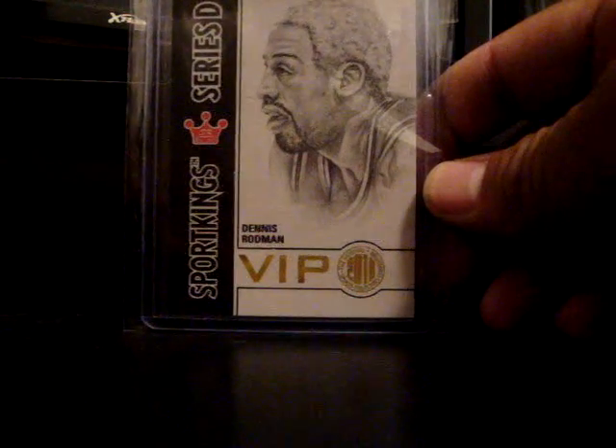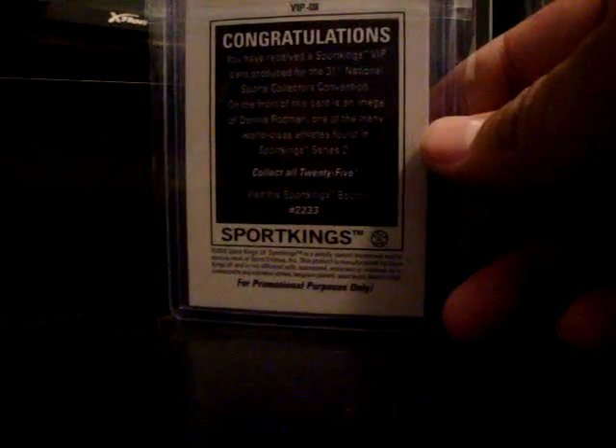Next — they handed this out at Nationals back in 2010. Nice little sketch from Sport Kings. Nice, it's from the National Convention.